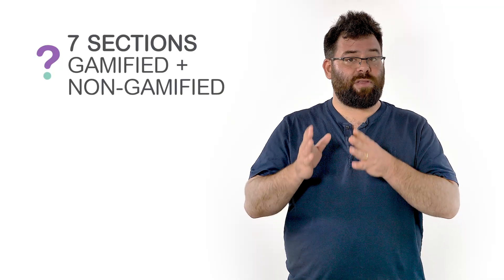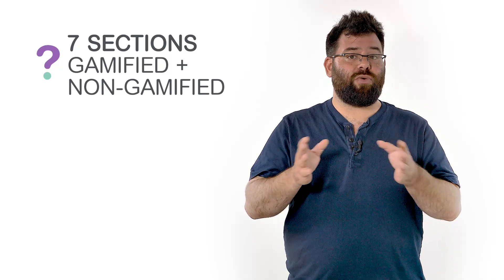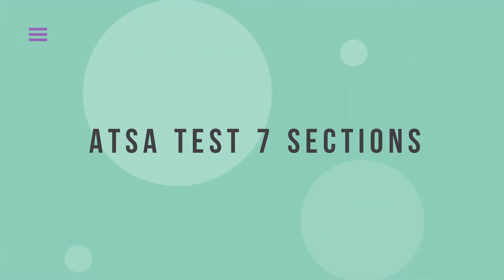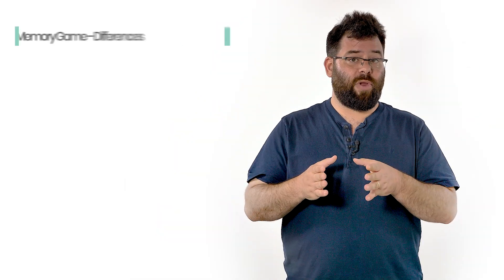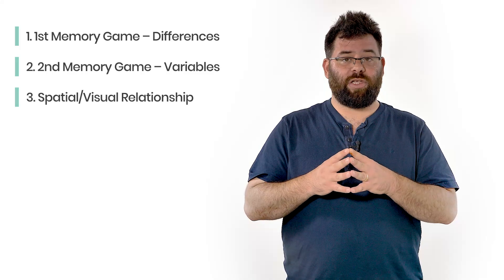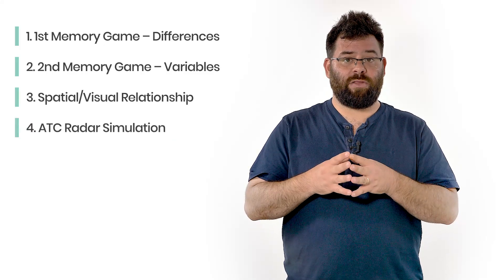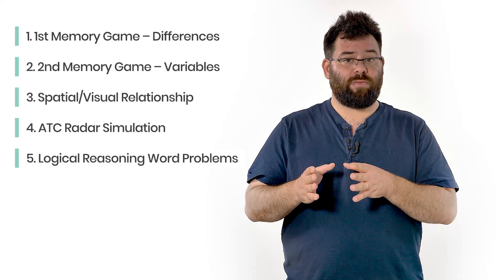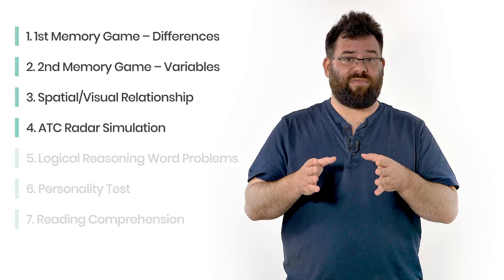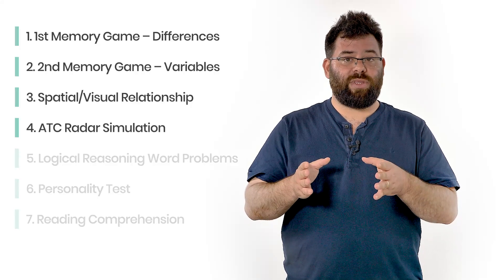You are not allowed pen and paper on the test. The ETSA test is comprised of 7 separate sections and can be divided into two main categories: gamified sections and non-gamified sections. The 7 sections, or subtests, are: memory game differences, memory game variables, spatial or visual relationship, ATC radar simulation, logical reasoning word problems, a personality test, and reading comprehension. The first 4 sections are gamified, while the last 3 subtests are not.